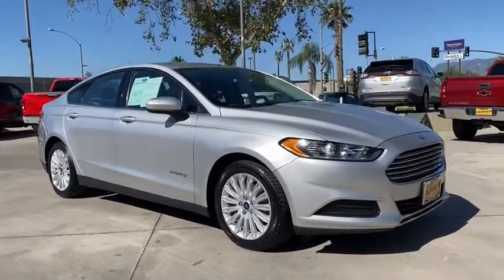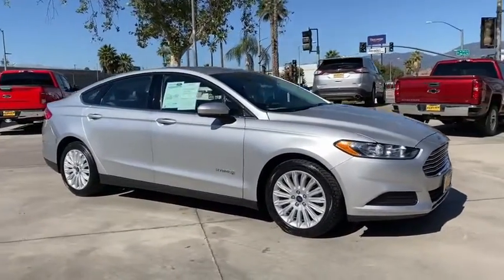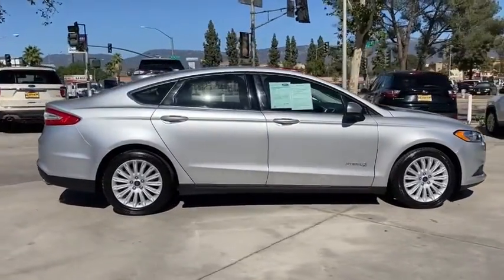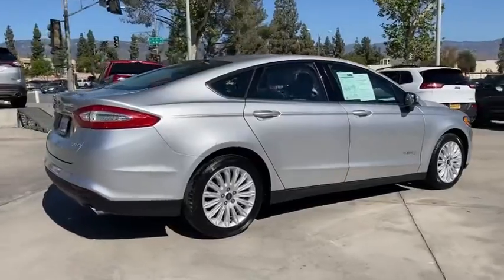We are pleased to show you the 2016 Ford Fusion. You can have both impressive power and great economy in a Fusion. This vehicle has less than 90,000 miles.